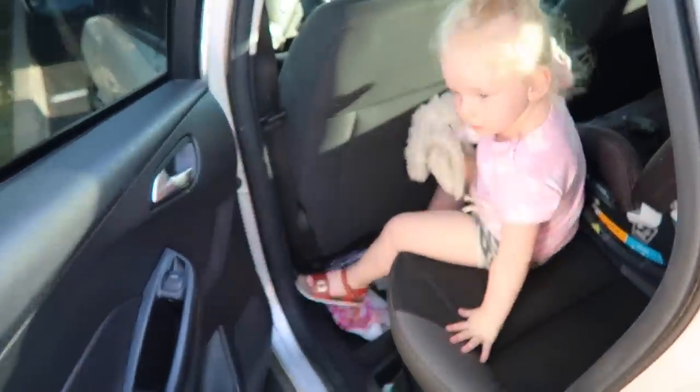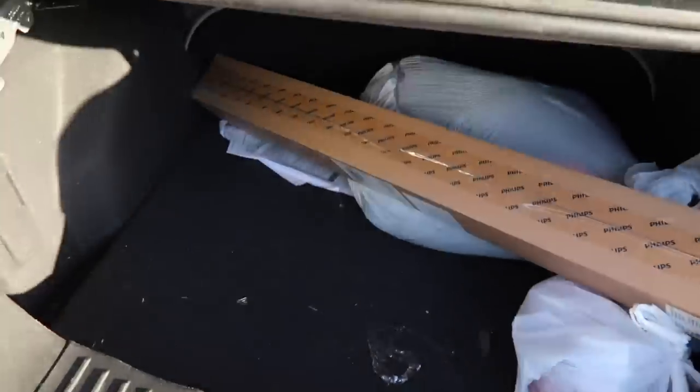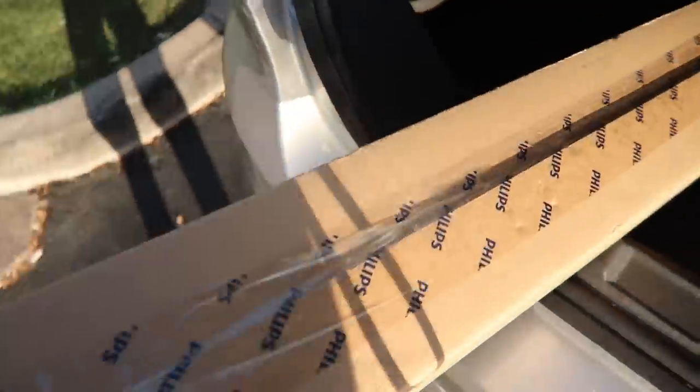We just left the gym. We're stopping by UPS because I have something I have to return from Amazon — I ordered the wrong size light bulbs for our kitchen. But UPS was closed — we barely missed them. So we're just walking around the area.